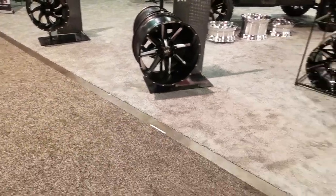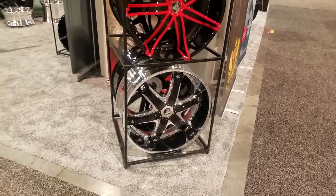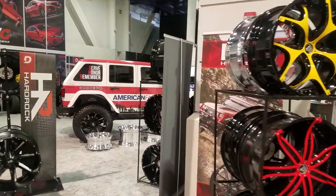Got your classic Diablo wheels with the inserts — customers still love those. Got that new one up there at the top, so be looking out for that one.